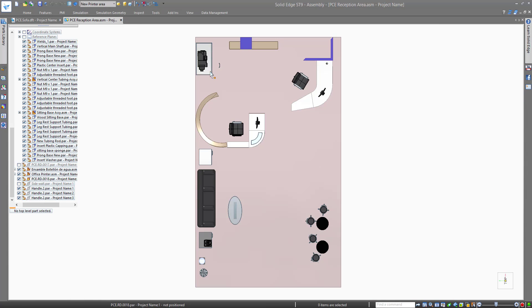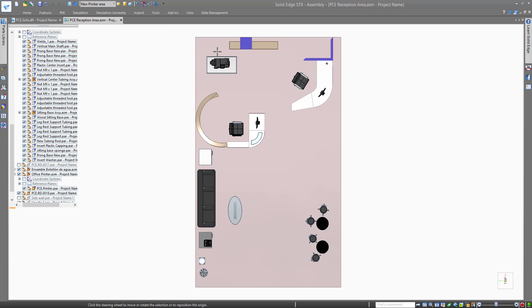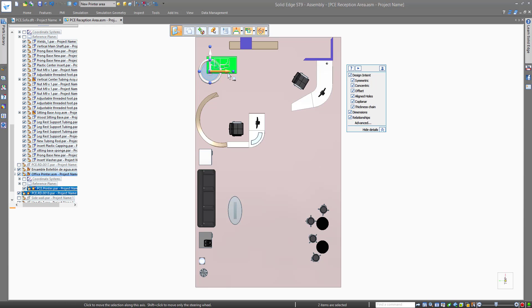With this design flexibility, you can eliminate cumbersome pre-planning and avoid feature failures, rebuild issues, and time-consuming rework. You can create new office concepts with ease using this intuitive steering wheel.